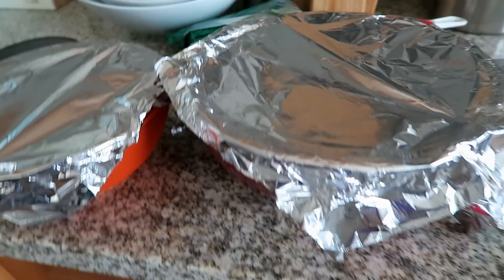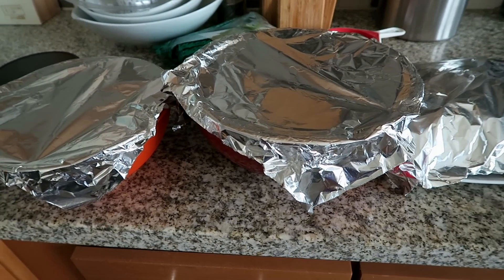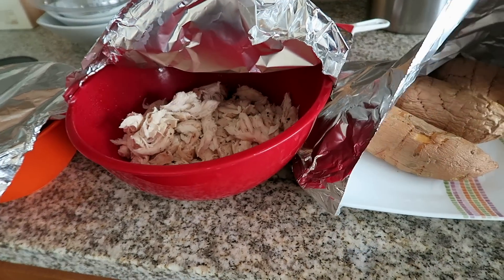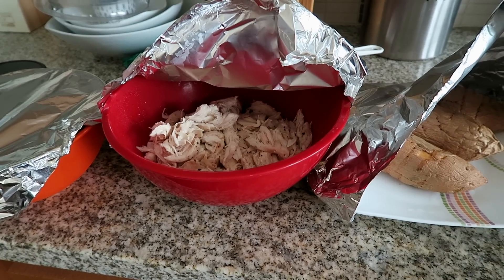Worked out, showered, and now I'm going to make lunch. I prepped all of the stuff already, so now I just have to hollow out the potato, mix it with the chicken, and combine everything together so it's nice and hot and the meal is fresh. I'll have leftovers for a couple of days as well.